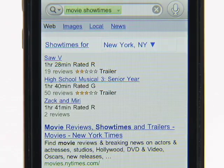Now say I'm in New York City. If I do the same search — "movie show times" — then I'll get search results for New York.